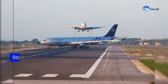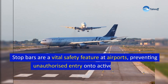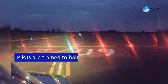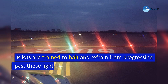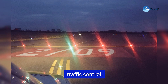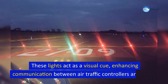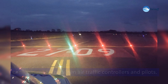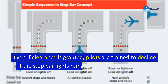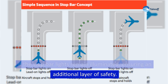Stop bars are a vital safety feature at airports, preventing unauthorized entry onto active runways — known as runway incursion. Pilots are trained to halt and refrain from progressing past these lights unless given explicit instructions by air traffic control. These lights act as a visual cue enhancing communication between controllers and pilots. Even if clearance is granted, pilots are trained to decline if the stop bar lights remain illuminated, ensuring an additional layer of safety.